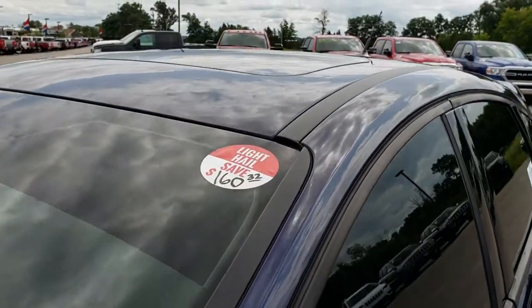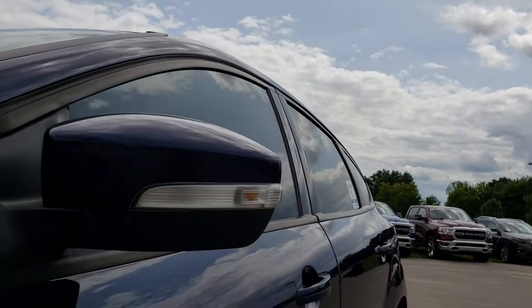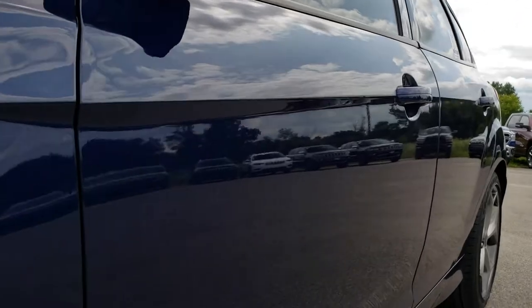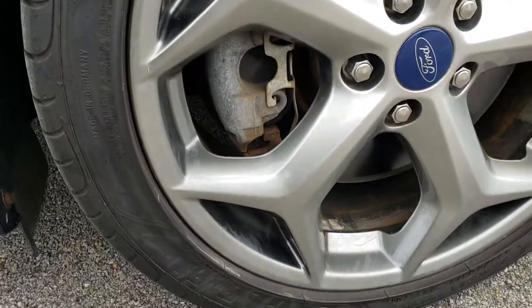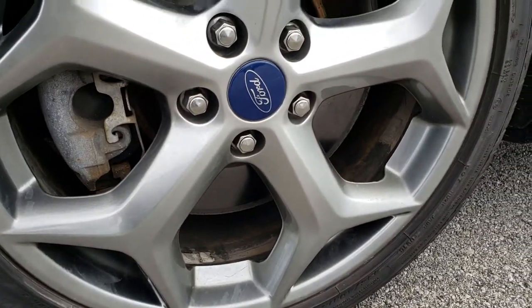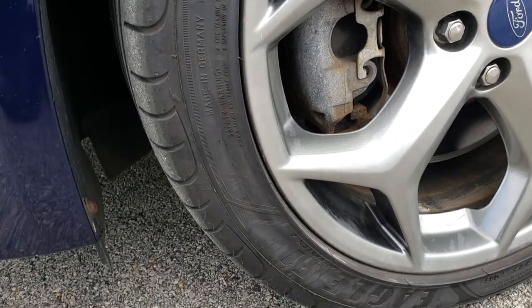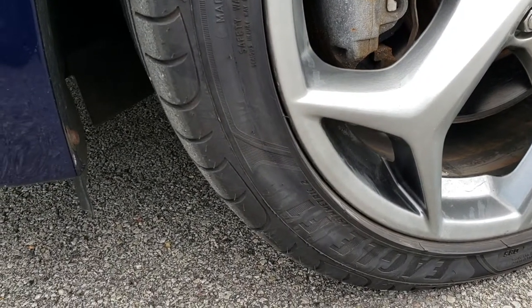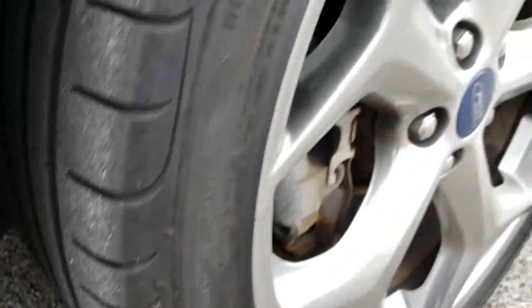We shoot all of our videos in 1080p, so if you have HD capabilities on your computer, tablet, or smartphone device, turn them on right now because it is like you are right here looking at the car with me. Factory painted alloy rims with Goodyear Eagle tires — 235-40R18s — with about half the tread left on them.